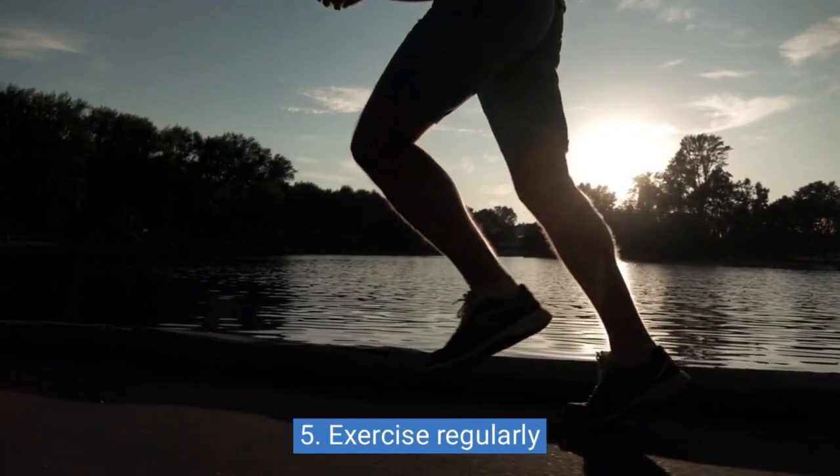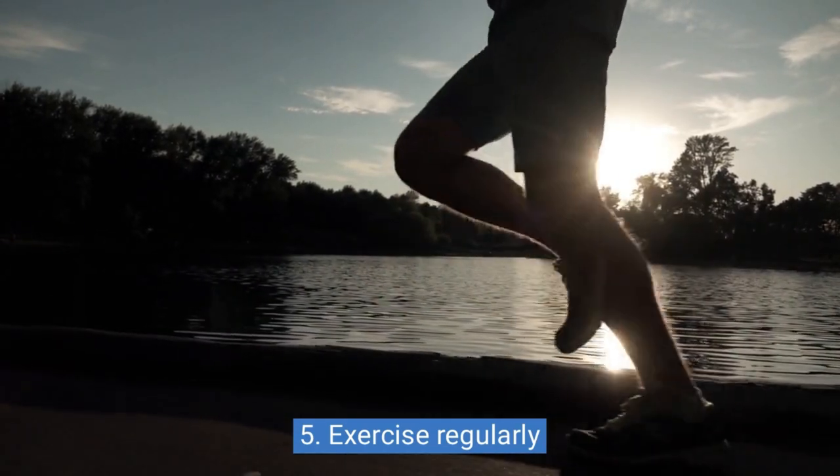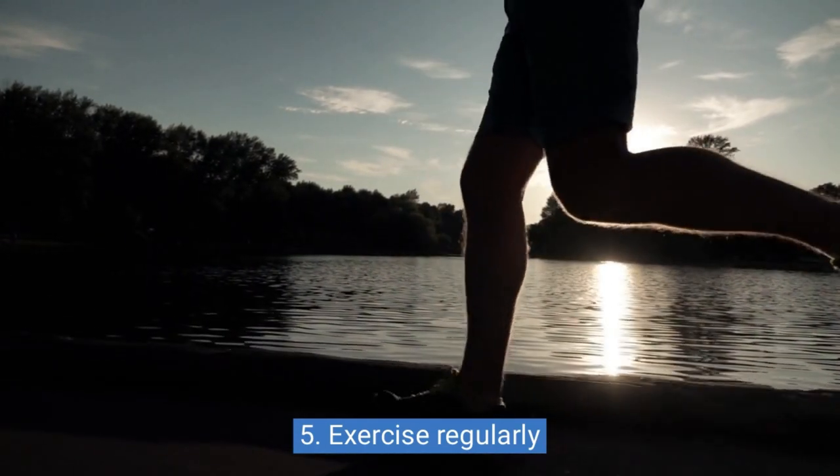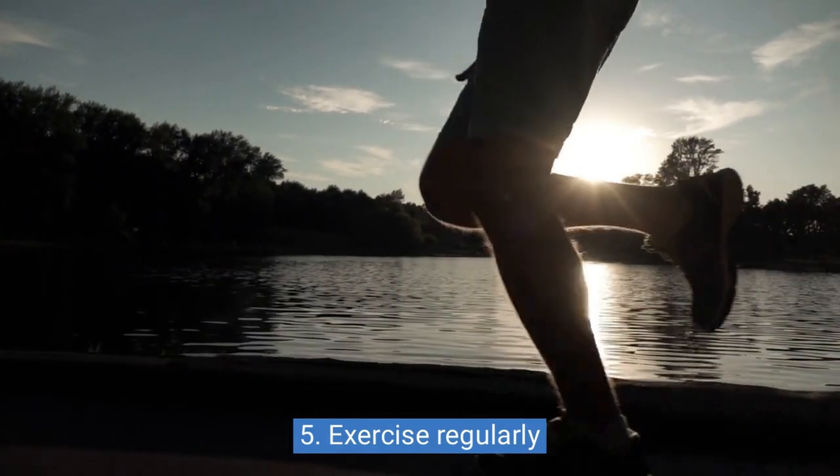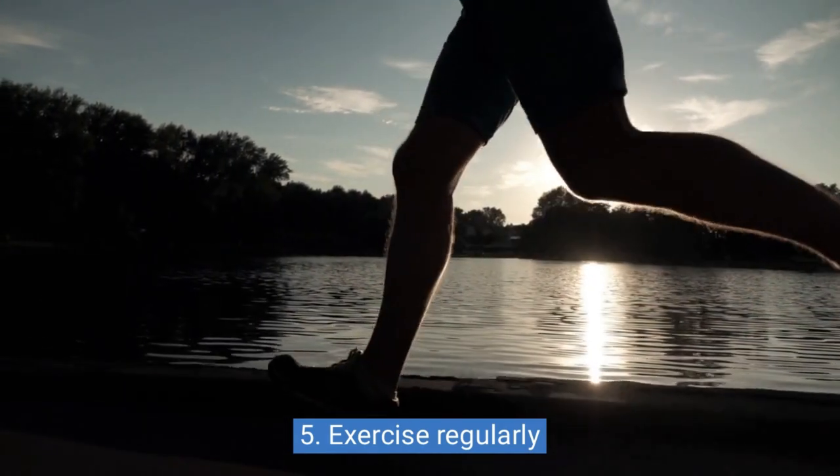5. Exercise regularly. Exercise can help you fall asleep faster and improve the quality of your sleep. Try to exercise at least 30 minutes a day, but avoid doing it too close to bedtime.